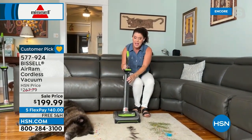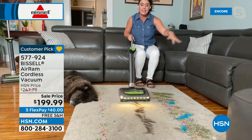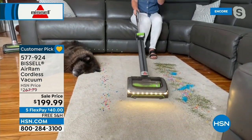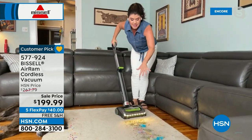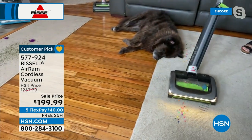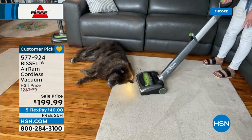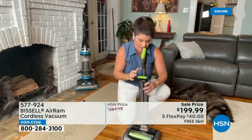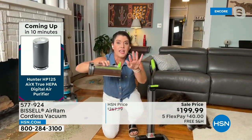This is the cordless vacuum you don't have to mount on a wall — it's built like an upright with an adjustable handle. It works for kids, and even someone who has to sit or is in a wheelchair can stretch the handle and still use it. It handles big messes in one pass — huge pet hair, herbs, coffee — and it goes edge to edge with that LED light. Jenny is confident enough to move slowly and show every pass.